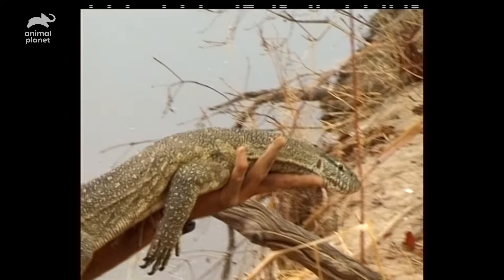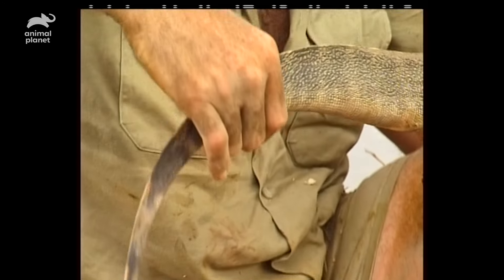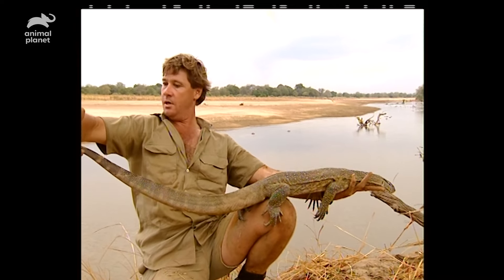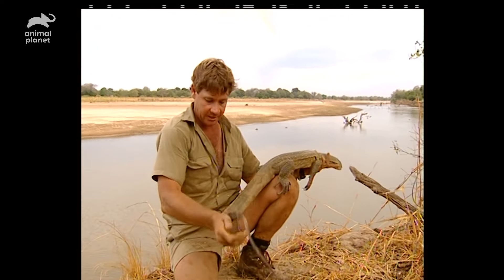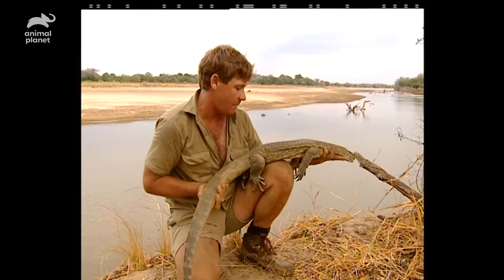Have a look at this tail — I've got to impress upon you just how wild that tail is. So that makes him nearly six feet long. You can see the compression in that tail — see how it's really thin up the top. Powerful tail. Very powerful swimmers.